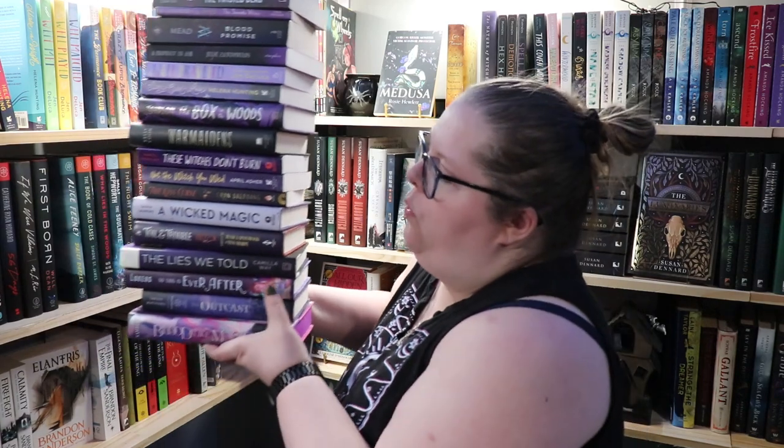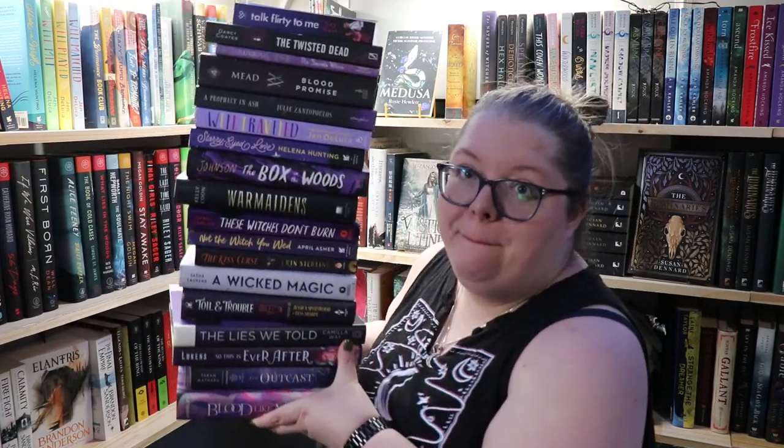I'm going to attempt to hold all of these up for you, and you can laugh at me because they're not going to fit in frame. It's more fun for you than for me. Are you ready? I don't think you're ready. Look at this — purple books! If you made it this far in the video, leave a purple emoji down below. If you know any books that are 51% or more purple on the cover, leave those down below so our fellow purple team members have some books they can read.